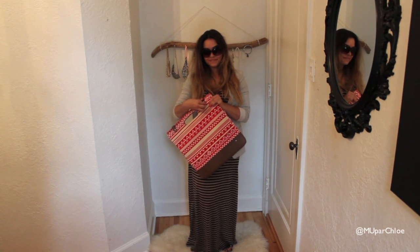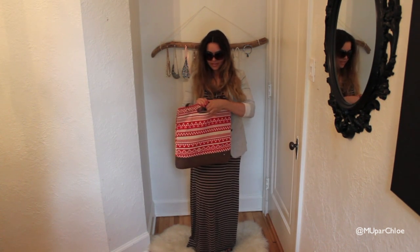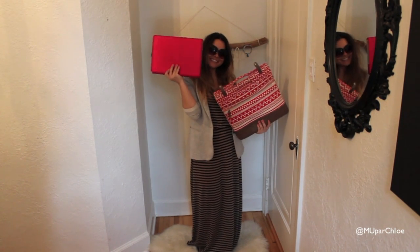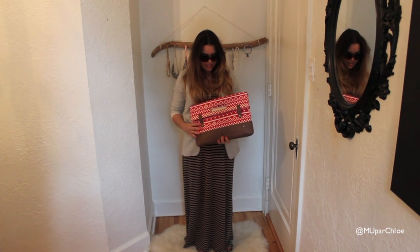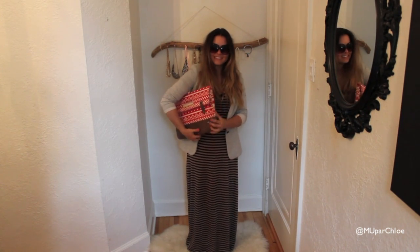Now for my accessories, I had my Aldo glasses and I also matched my lovely PKG computer slash clutch bag. I have to say that I love this bag because of the print, but also because of the high quality — by high quality, I mean the leather and the fabric. You can use this bag as a satchel or, if you want, as a clutch like this.